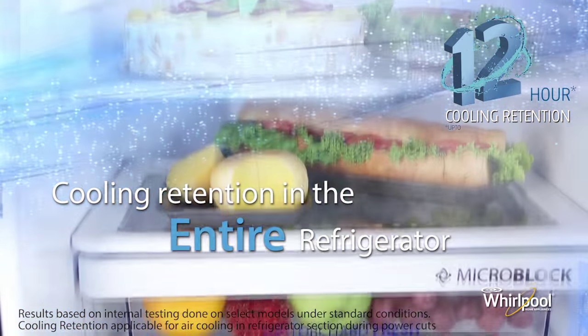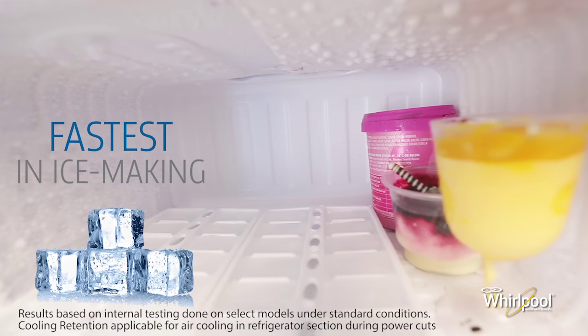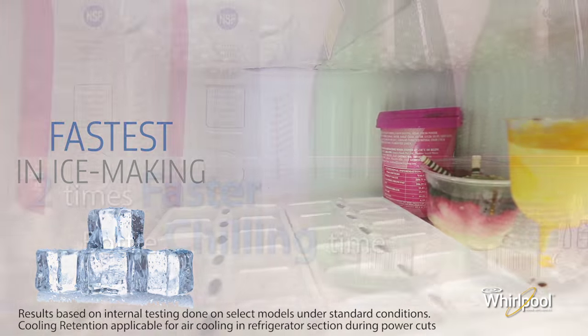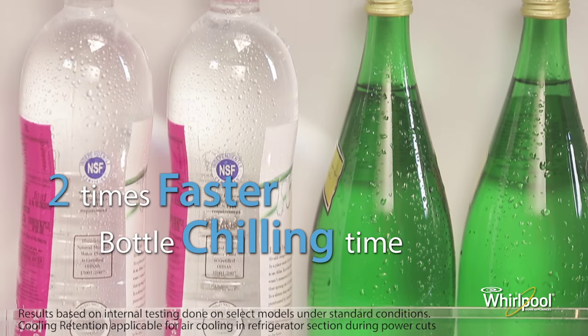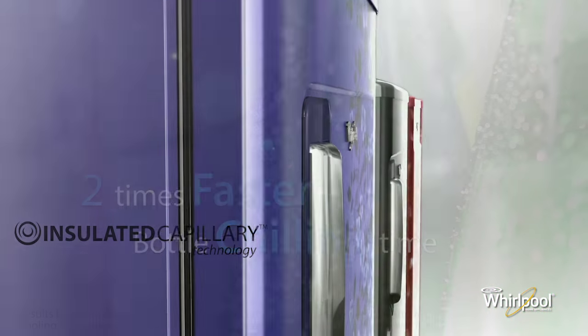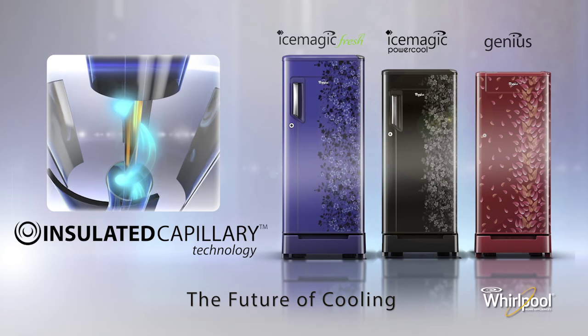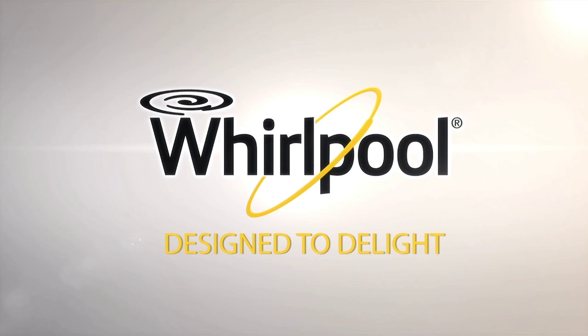The refrigerator also has the fastest ice-making capability, and the bottle chilling time is twice as fast as ordinary refrigerators. The new insulated capillary technology from Whirlpool — the future of cooling. Whirlpool: designed to delight.